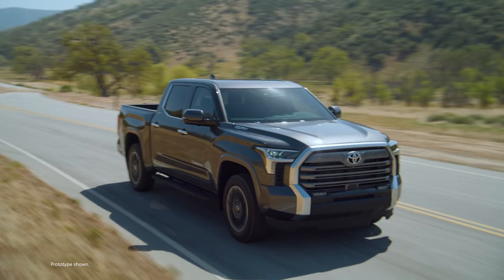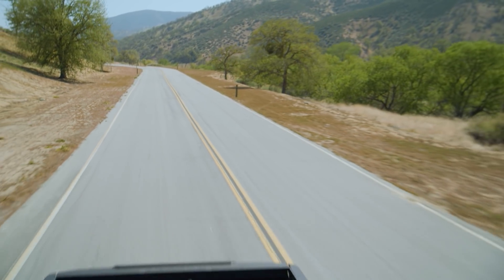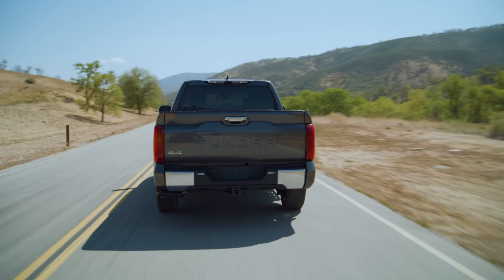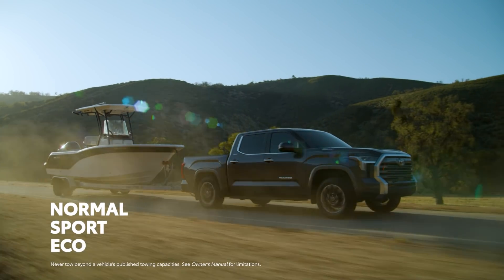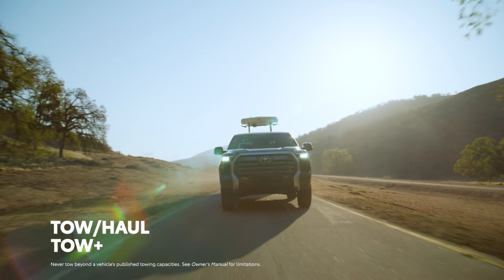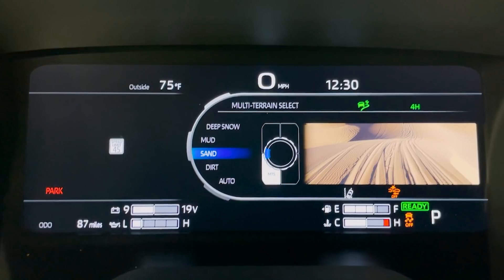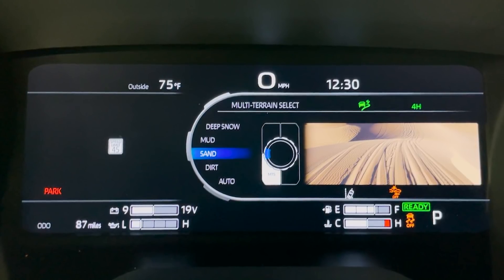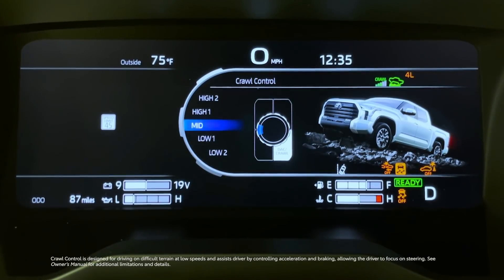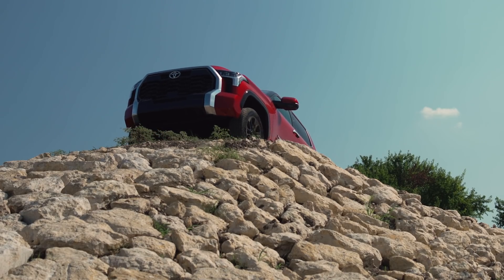It goes far beyond locking differentials, however, with this new drivetrain helping provide Tundra with a number of advanced available features offered on SR5 grades and above. These include situation-specific drive modes that affect transmission and drivetrain behavior, including not just the usual Sport and Eco modes, but also two distinct tow/haul settings depending on the job at hand. Also new for the Tundra line is Multi-Terrain Select, an available feature that allows drivers to customize traction behavior based on various environments like snow or sand, as well as Crawl Control, an available system that can manage acceleration and braking in one of five low-speed settings, allowing drivers to focus on steering and navigating.